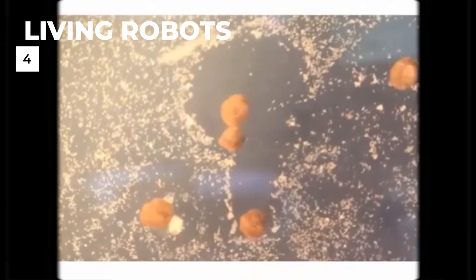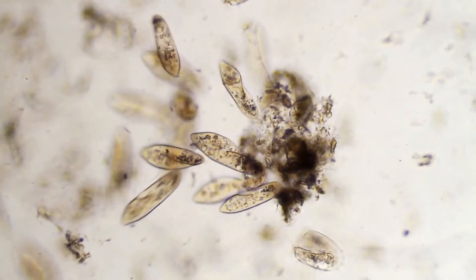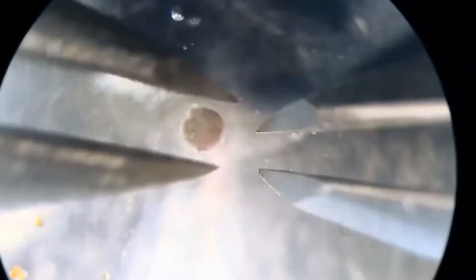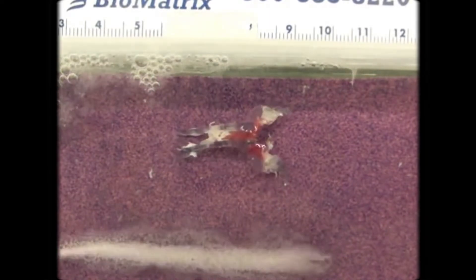4. Living robots. This is something completely different than what you think. These so-called living robots are made of real living tissue and could revolutionize medicine. Scientists have taken stem cells from frogs and used computer programs to assemble them into blobs about a millimeter in diameter. They're not robots as we know them, and even though they come from living tissue they're not classed as animals either — they're tiny programmable organisms that can move independently and work together as a team, and might even be able to self-heal, remove plaque from human arteries, or deliver medicine into patients' bodies.